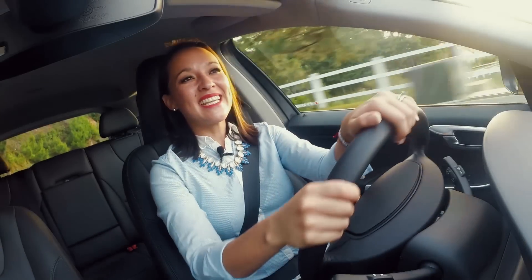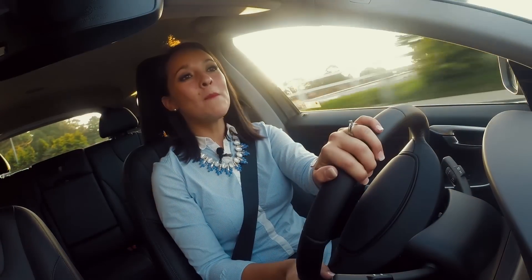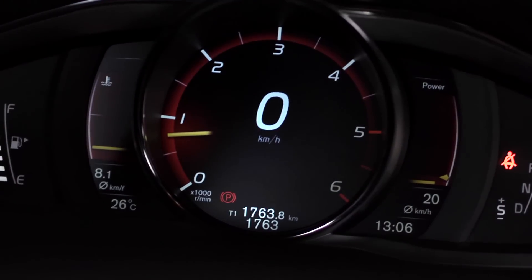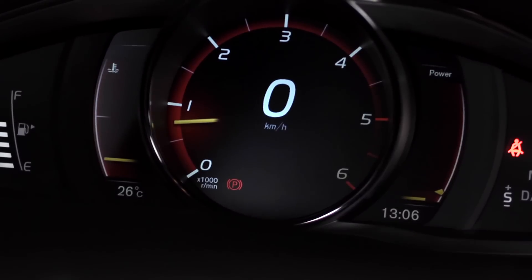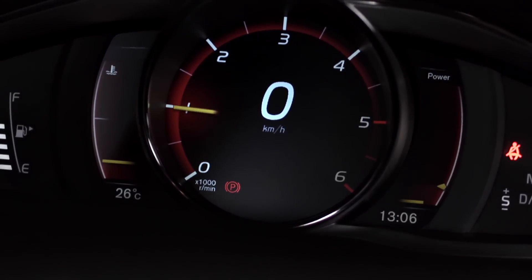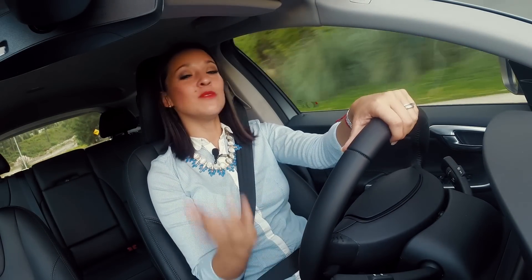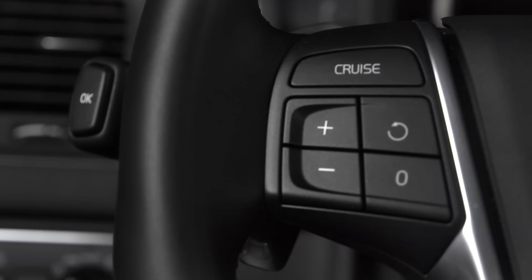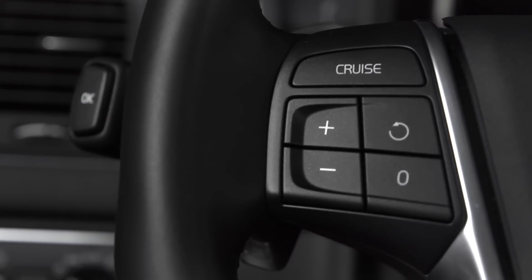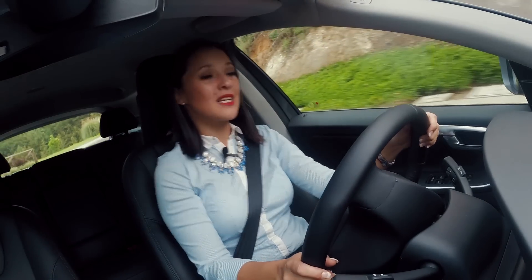La Volvo XC60 tiene muchas prestaciones en cuanto a tecnología, como su tacómetro completamente digital que muestra la velocidad, la cantidad de combustible disponible, la energía que vamos gastando, entre otras. La consola central está inclinada levemente hacia el conductor para un mejor acceso. También contamos con botones en el volante que permiten conectarnos al teléfono inteligente para hacer llamadas, contestar llamadas y escuchar música.